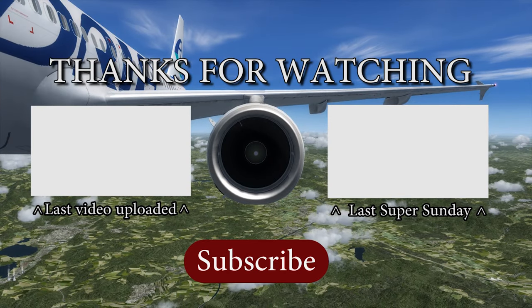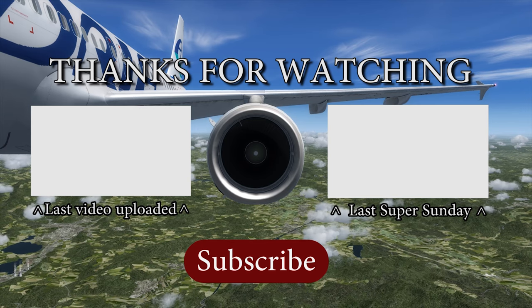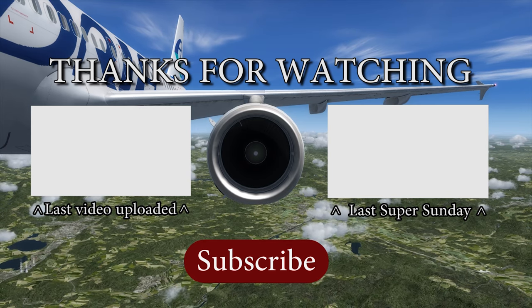Thanks for watching guys and don't forget to subscribe to my channel and like this video. Bye bye, see you soon.